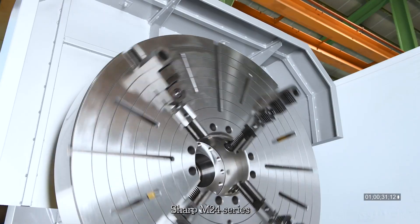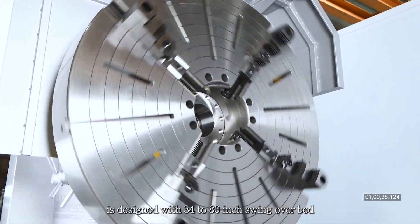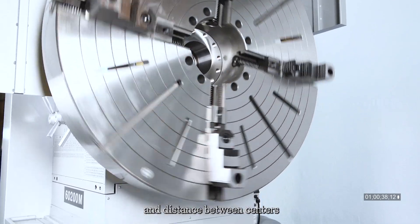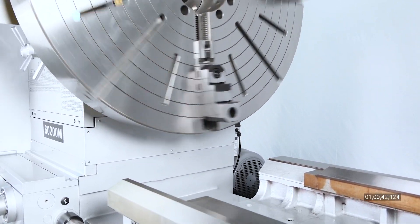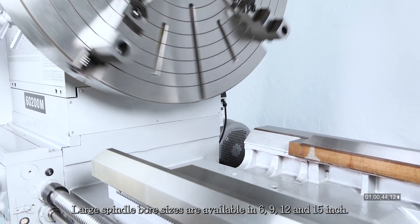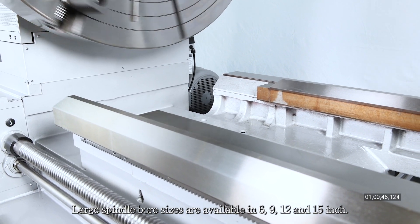The Sharp M24 series is designed with a 34 to 80 inch swing over bed and distance between centers from 60 to 315 inches. Large spindle bore sizes are available in 6, 9, 12, and 15 inch.